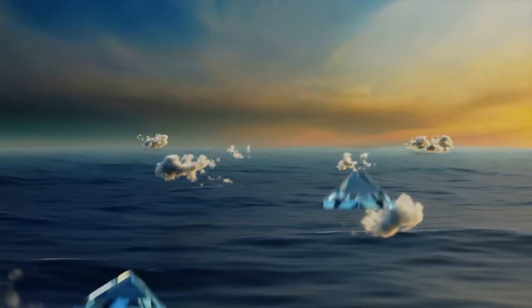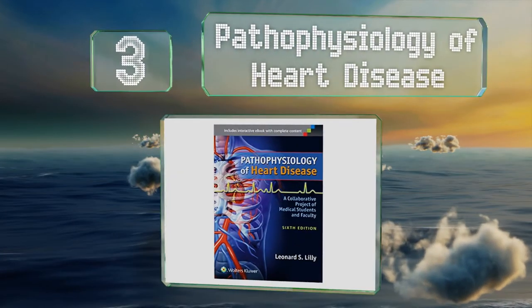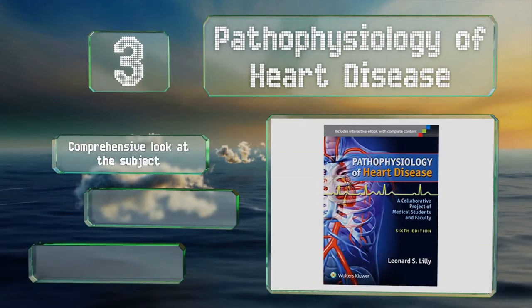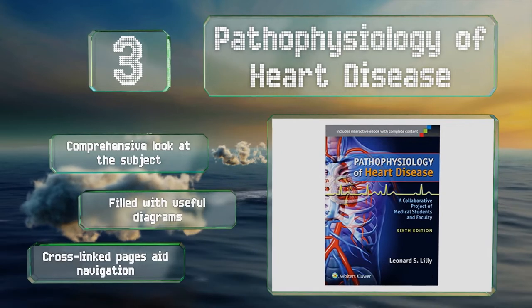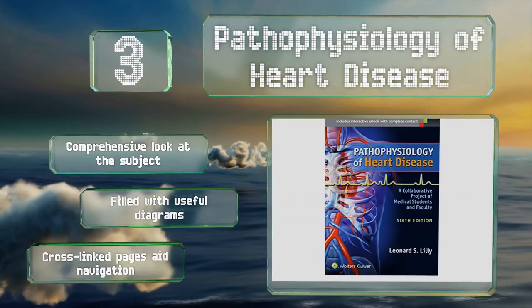Nearing the top of our list at number 3: regardless of where you are in your studies, Pathophysiology of Heart Disease can help further your understanding of the organ responsible for blood flow. Rather than being a mountain of dry text, it tries to lay things out in narrative form for easier absorption. It takes a comprehensive look at the subject, is filled with useful diagrams, and cross-linked pages aid in navigation.